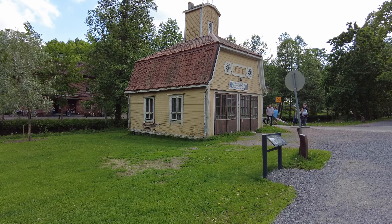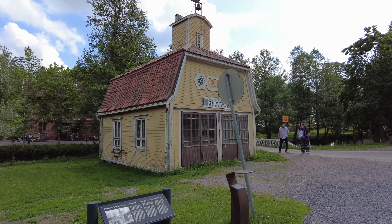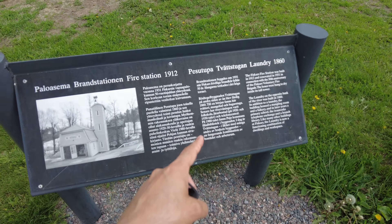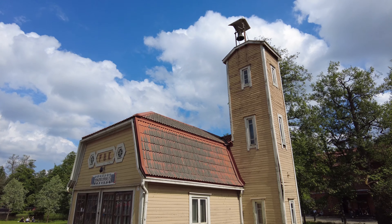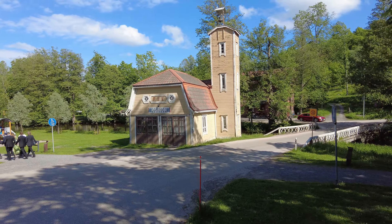How beautiful this village is. This is the old fire station — built in 1912. You can see the bell that was used to call people for help. This is so beautiful.